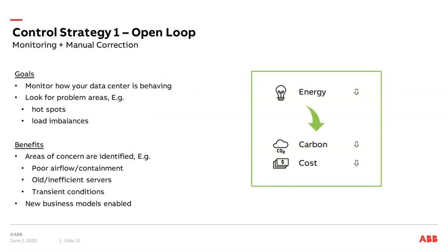Now I will present some ideas on how you can use this kind of thinking to optimize and make your data centers more sustainable. The first strategy is about open loop control. The goal with open loop control is that you want to monitor how your data center is behaving — you look into problems and problem areas, for example hotspots and load imbalances.